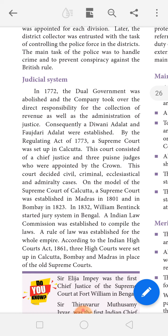The British King appointed the Chief Justice and three Deputy Judges to the court. The court heard civil and many other cases. Like the Supreme Court in Calcutta, a Supreme Court was established in Madras in 1801, and then in 1823 the Supreme Court was established in Bombay as well.